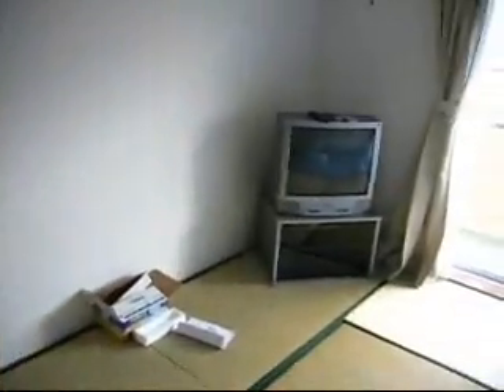And over here is the living room. She's got her desk, TV — we just bought a DVD player — and a futon.